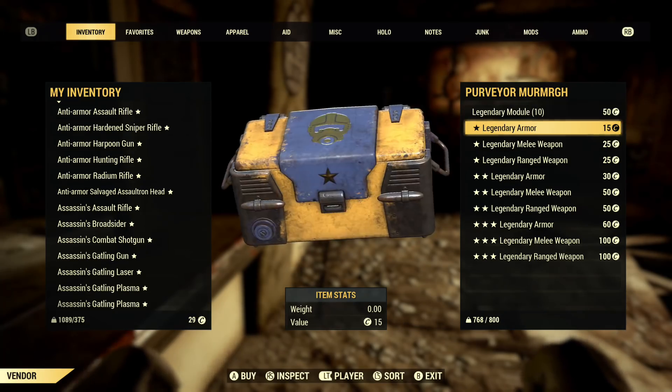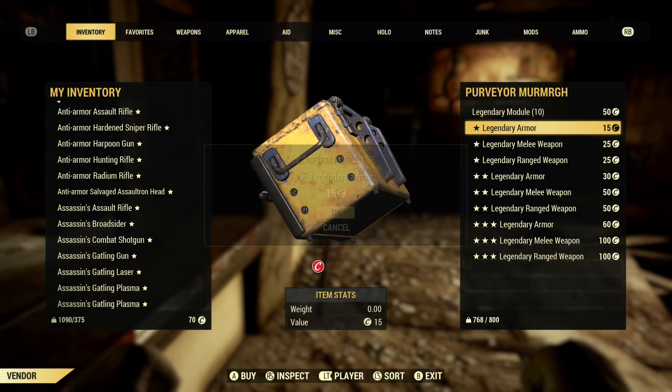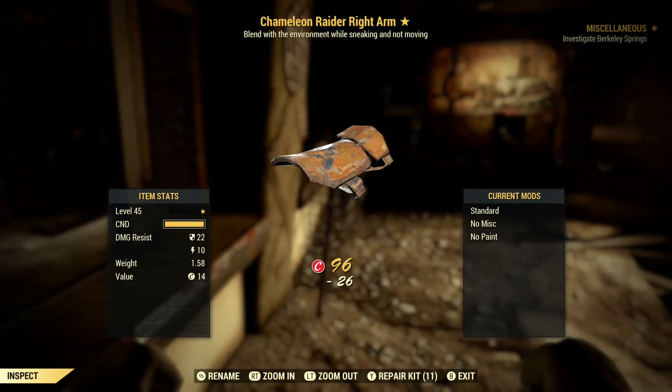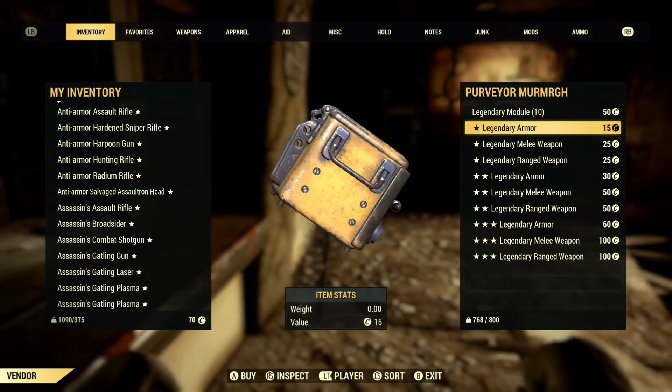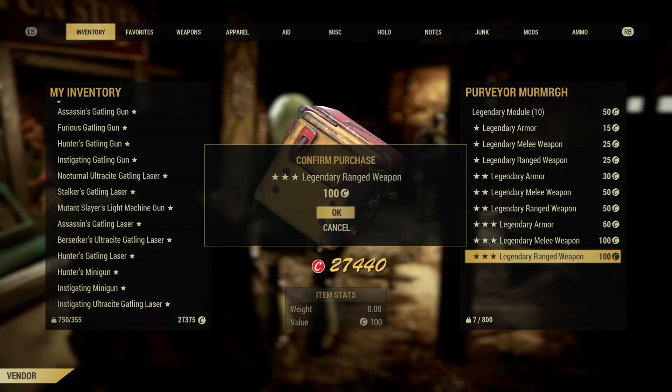What's up guys, Demon Asylum here with a new Fallout 76 video in which I'll be showing you a workaround for the glitch that allows you to buy legendary items from the purveyor with caps instead of script. This past Wednesday the first way it went public got hotfixed, so you'll be seeing how it's still possible in a different way now.